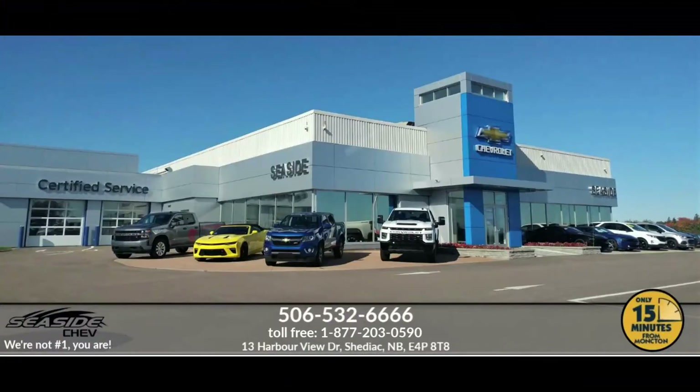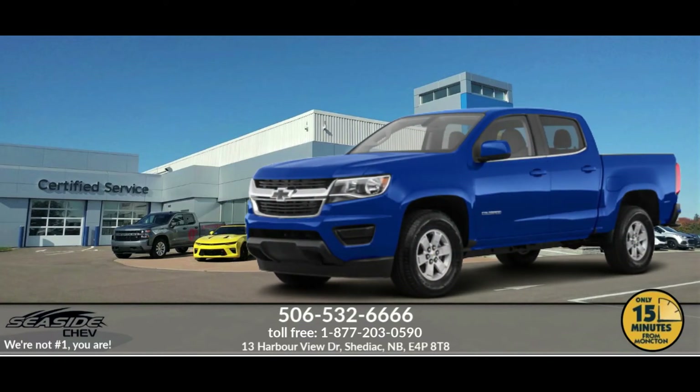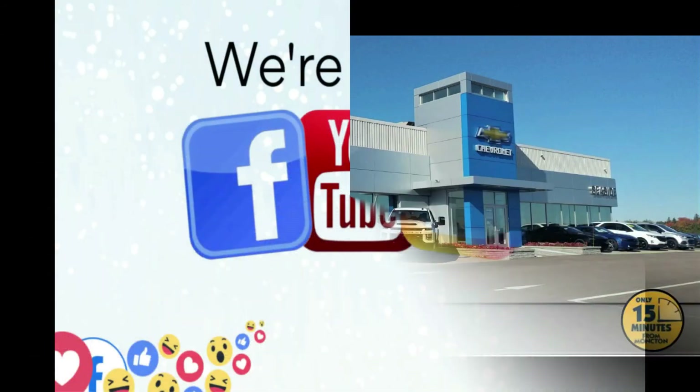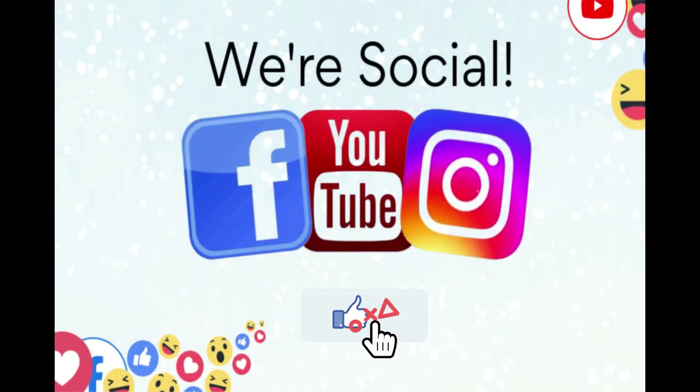You can reach us at 506-532-6666 to confirm availability, schedule a test drive, or to speak to one of our qualified experts to answer any questions you may have — because at Seaside Chev, we're not number one, you are.